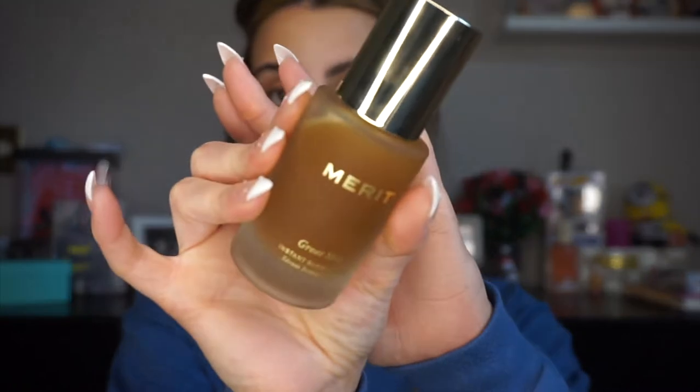This is low-key the star of the show. This product is so hydrating and lightweight at the same time, which is kind of crazy. It's from Merit Beauty — their Great Skin Instant Glow Serum. It has two percent niacinamide for brightening, four types of hyaluronic acid for deep hydration, caffeine-rich cacao seed extracts for plumping, Japanese gold thread root for soothing and antioxidant protection, and pH balance for a healthy skin barrier. Literally liquid gold.